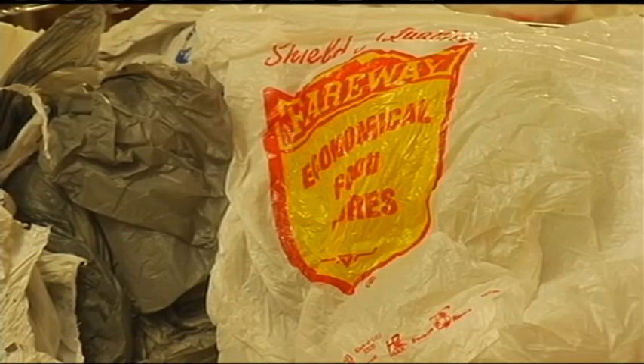Iowa grocery stores invite folks to recycle their shopping bags. We buy them by the truckload — 40,000 pounds in a truck.